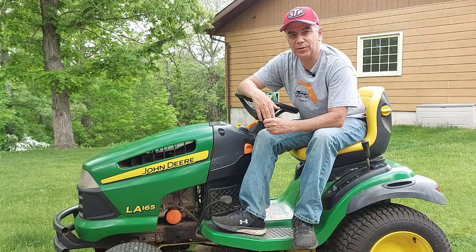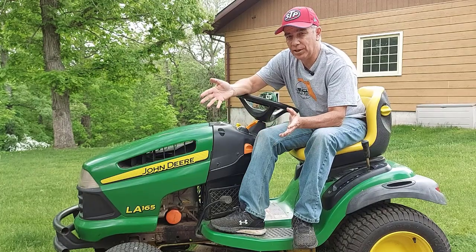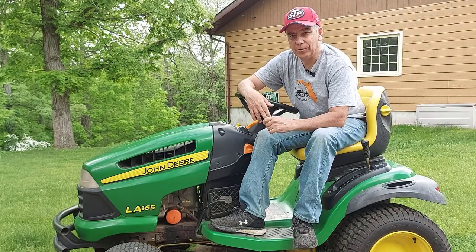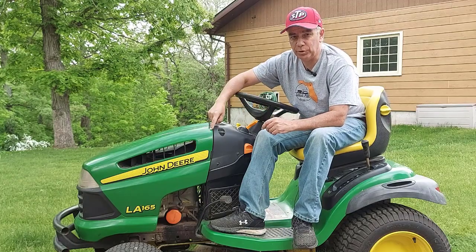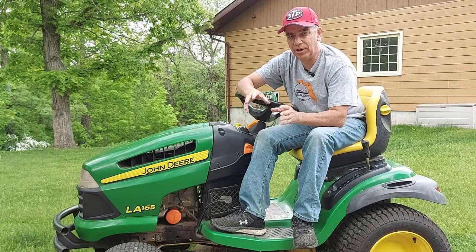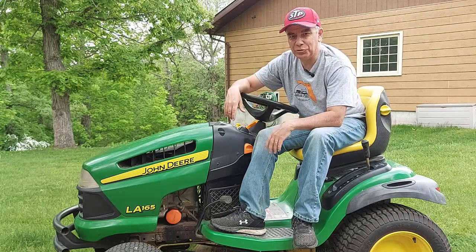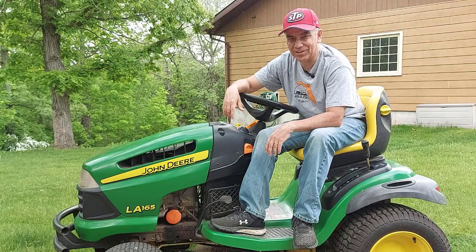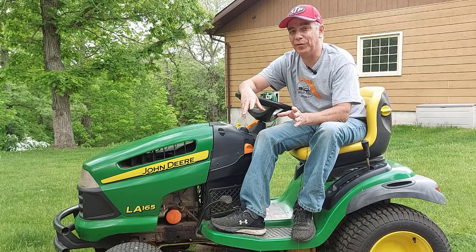Good afternoon, welcome to Getting It Done North of Seven. What do you do when your riding mower or your push mower runs out of gas or won't move? I'm going to share a really good tip that a lot of people don't know on how to move your riding mower if it stalls, breaks down, or runs out of gas, and a great tip on why you should not leave your riding mower or push mower too close to the road.